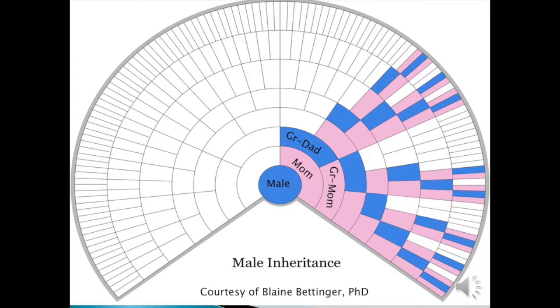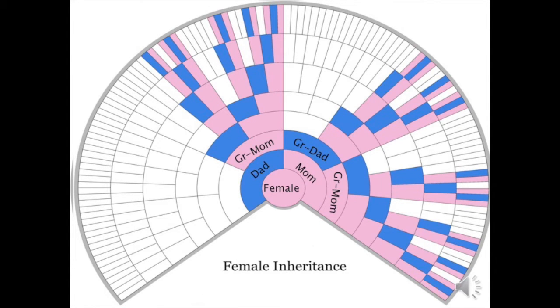This is a chart showing male X inheritance courtesy of Blaine Bittinger. As the male receives his X from mom, you can see the pink and blue squares — those are the ancestors that can contribute to his X. As you will notice, there are no two blue sections together, because a male cannot give another male the X chromosome. Females have a little more work to do since they get an X chromosome from dad and mom, but again no two blue squares are together, and these are representative of the people who can contribute to a female's X chromosome.